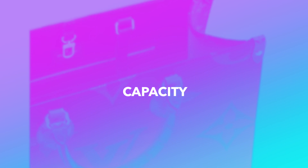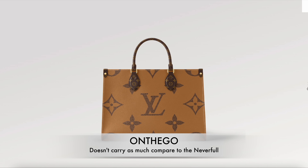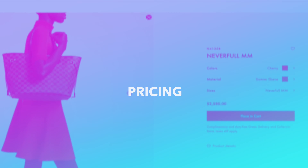In terms of capacity, the On the Go unfortunately doesn't carry as much compared to the Never Full. Because the Never Full is less structured and more slouchy, it is a bit more malleable and holds a little bit more.